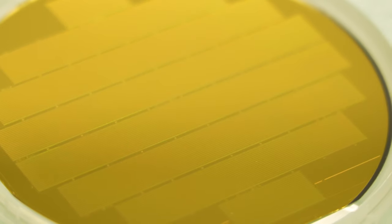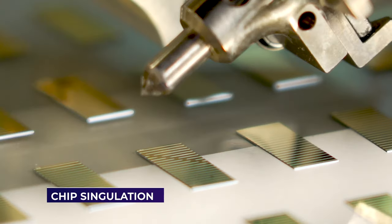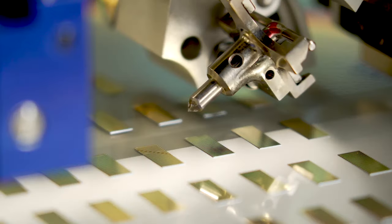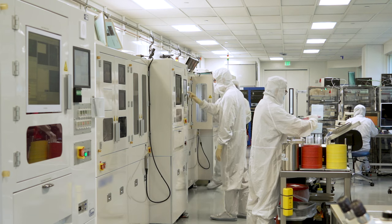Once a wafer has finished processing, it must be singulated into individual chips. During this step, each single emitter or bar array will be cut from the wafer, with a single wafer producing up to thousands of individual chips.